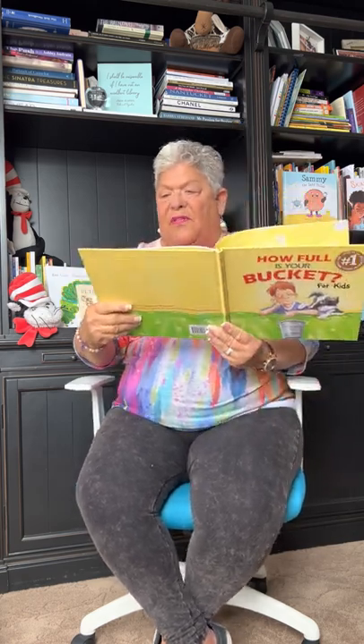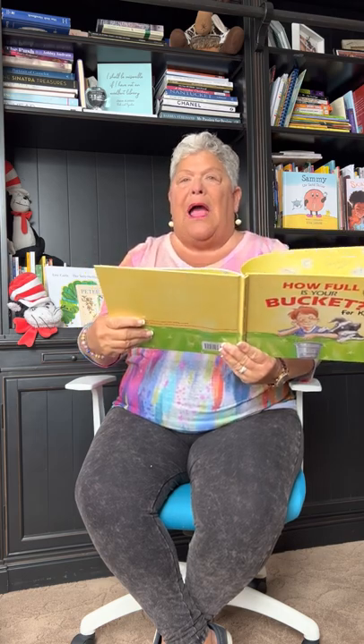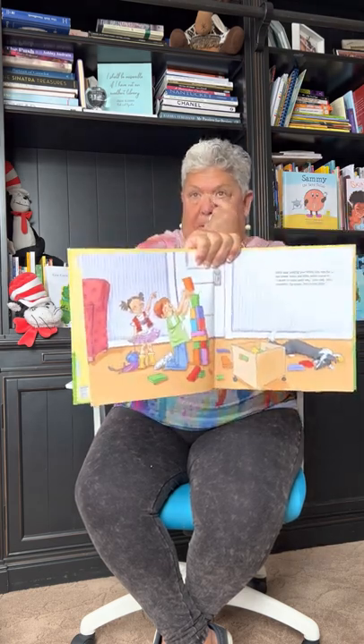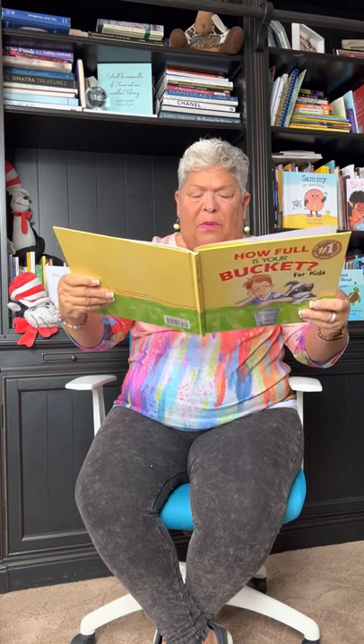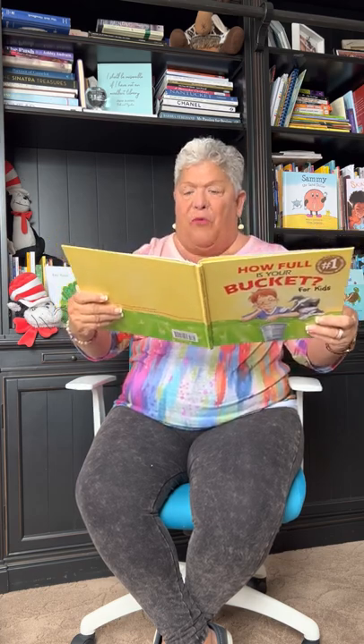Felix was putting one of the last blocks on his tower when his little sister came in. 'I want to build with you.' But Felix said, 'Go away, you're too little. Stay back or you're going to knock it over.' 'I can be careful.' 'Go play with your baby toys, Anna.' And thwack — look what Anna did.